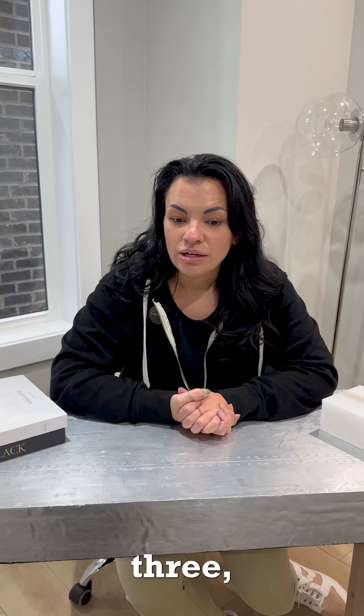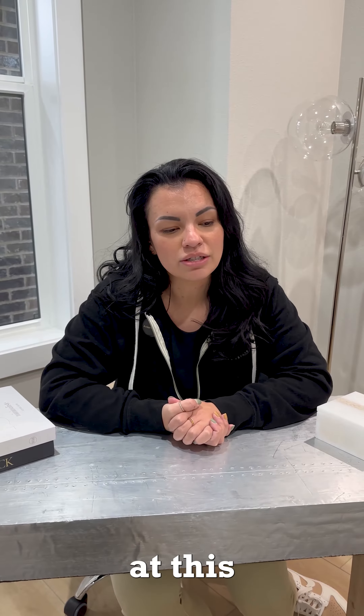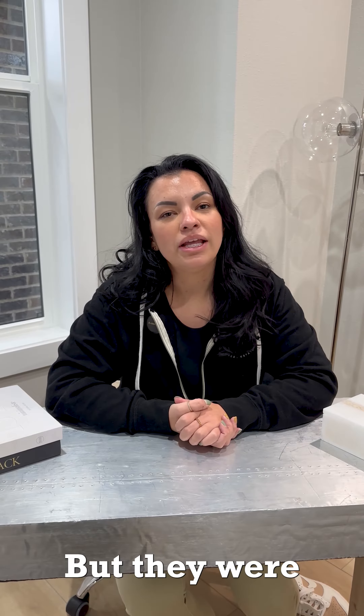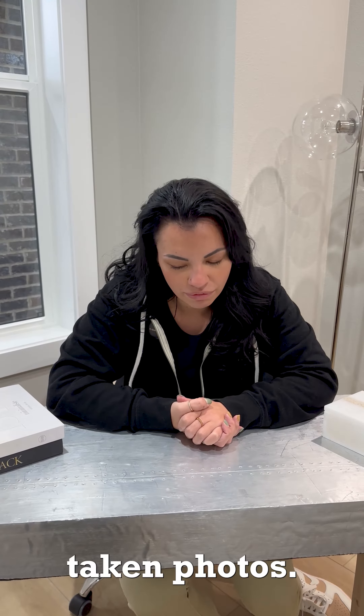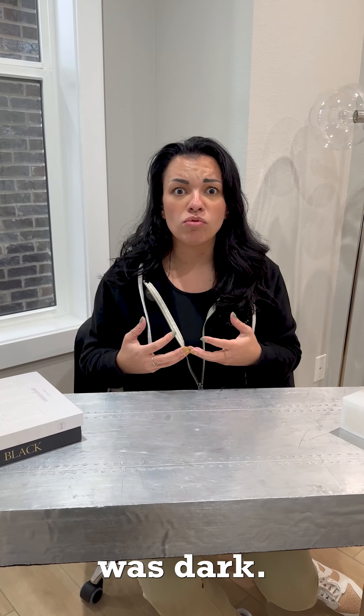Number three, please get professional photos. There are so many listings that I looked at this morning, and I'm a little upset because they're fresh in my mind, but they were terribly taken photos. They were very clearly iPhone photos that were blurry — you could see people's reflections in the mirror. The lighting was dark.